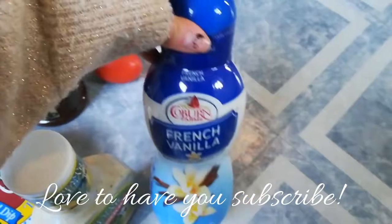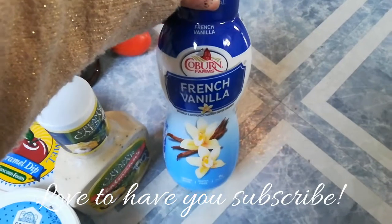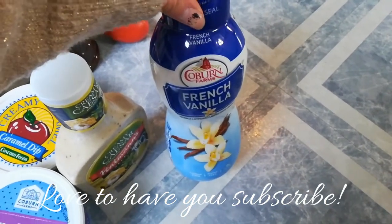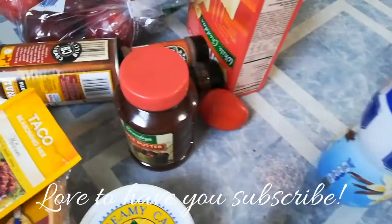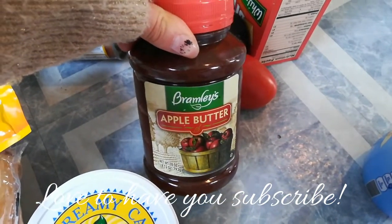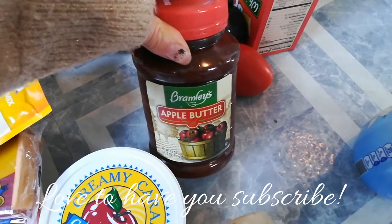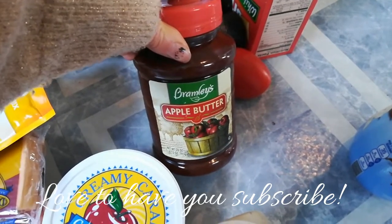I was out of creamer, so I got some French vanilla. They didn't have anything like peppermint yet, so I had to go with something basic, but I hope they get their peppermint in soon because I am obsessed with peppermint creamer around Christmas time. I also got some apple butter — I was so excited to find it. How festive to have apple butter instead of jam or jelly! It was a little more pricey, but still a good find.